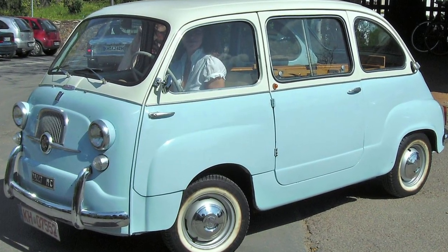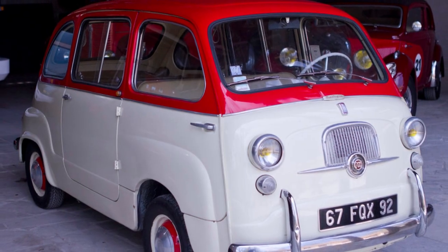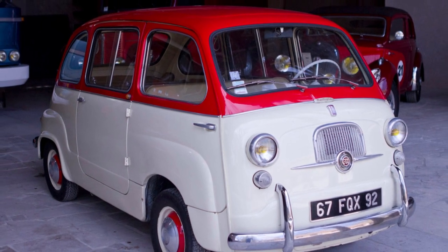There is also plentiful space for luggage, making this an ideal vehicle for family trips. However, the aesthetics of the Multipla have not proved to be popular with drivers.